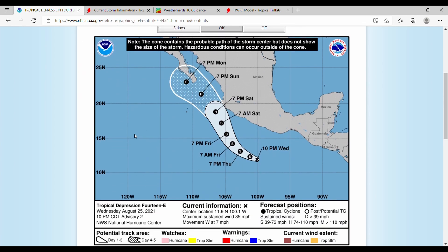Starting off with our warnings and cone, this storm is going to be moving pretty much north-northwest. It will be a tropical storm through most of its lifespan, being upgraded to a hurricane on Saturday into Sunday, and then downgrading back into a tropical storm on Monday, at least according to the National Hurricane Center at this point.